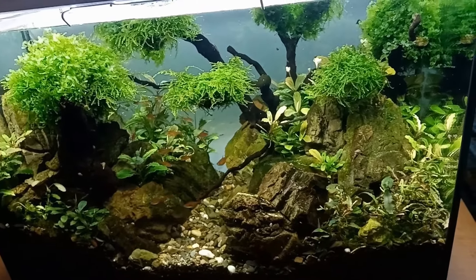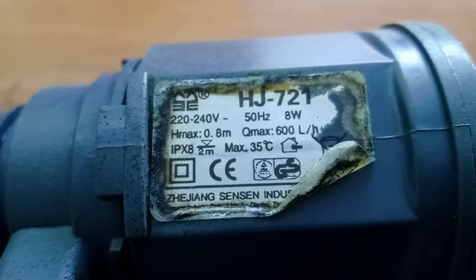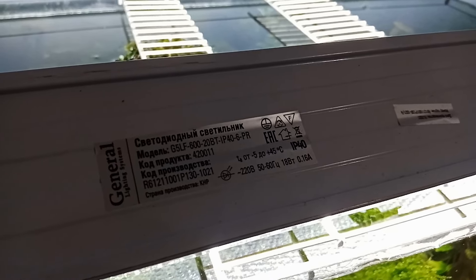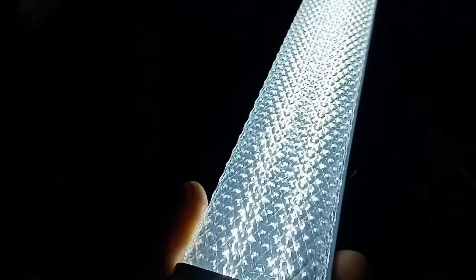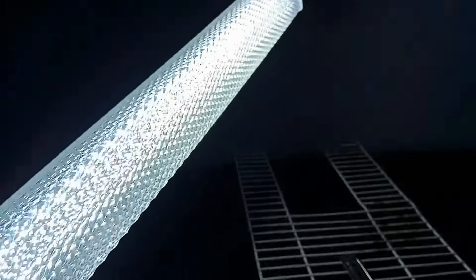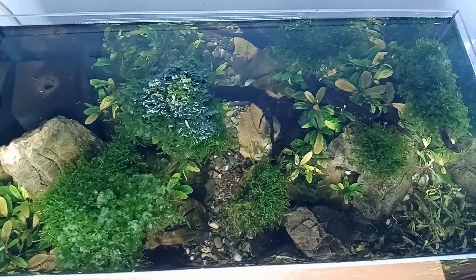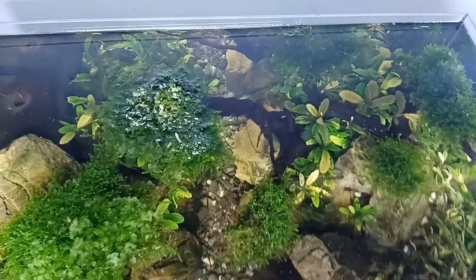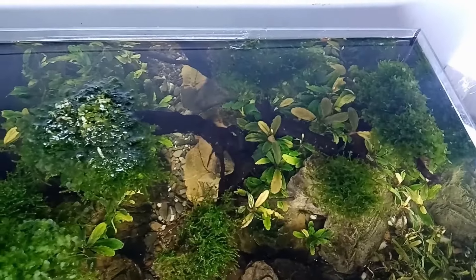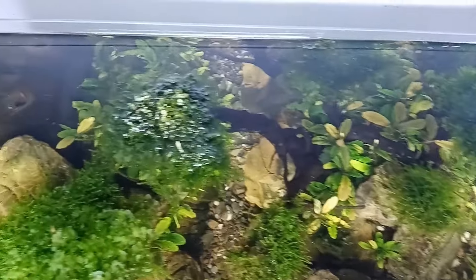The aquarium is 65 liters, filtered by an old Sun Sun pump at 600 liters per hour, which is placed in the left corner. For the filter in the right corner, I put a piece of substrate with keramzite to create a wet zone.